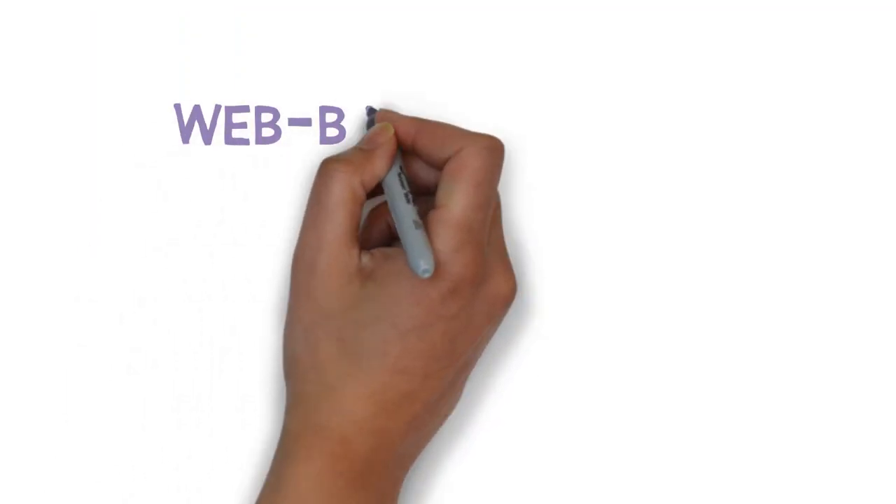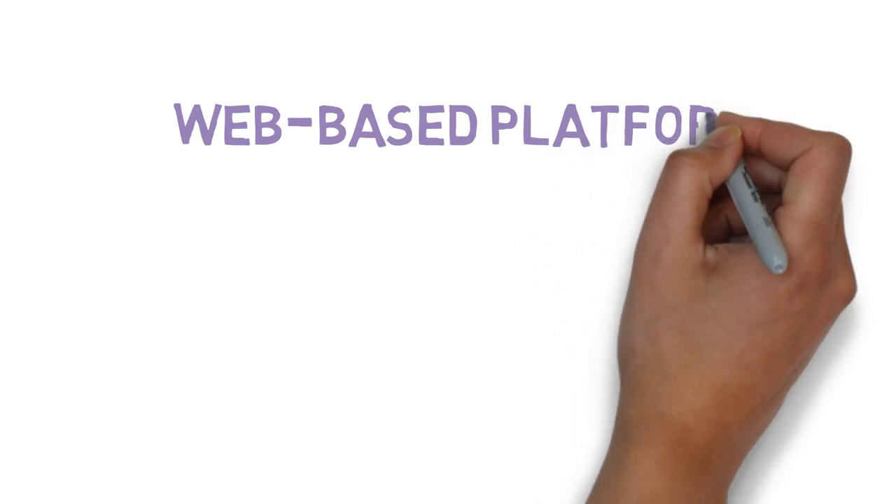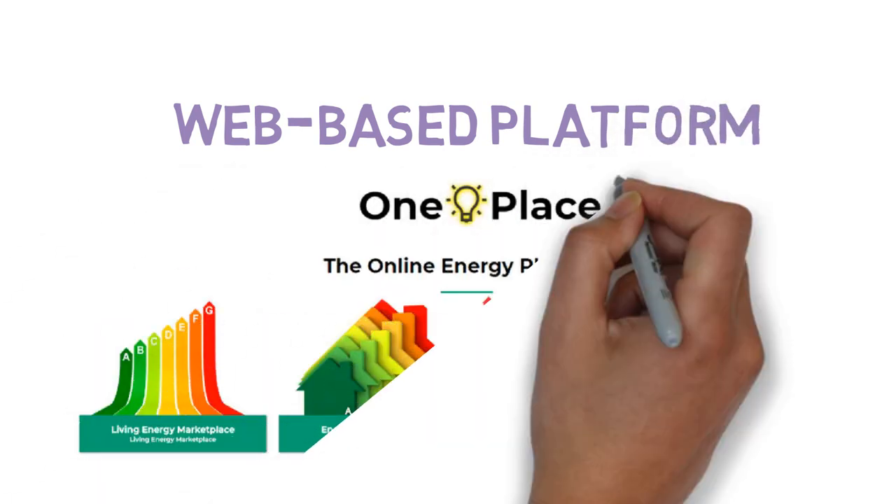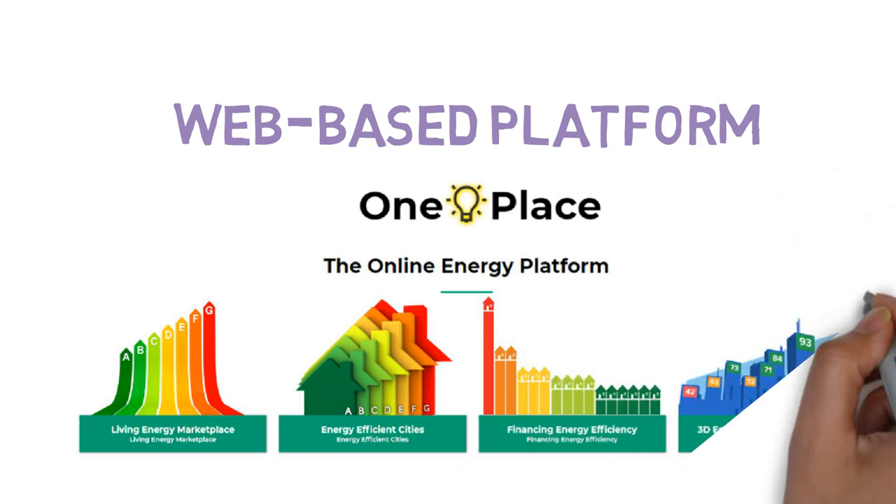The technical activities of Boosty CE will deliver a web-based platform called OnePlace, based on 3D building models and energy information. OnePlace will be composed of 4 plug-and-play modules.